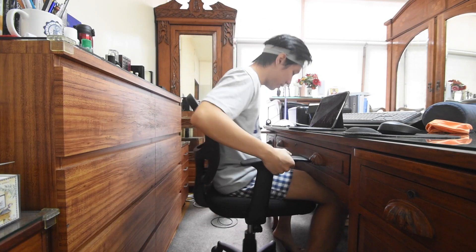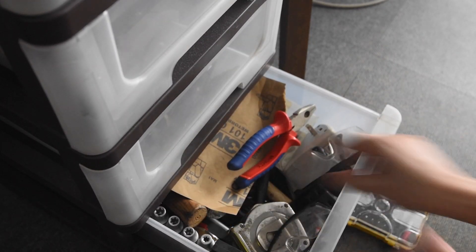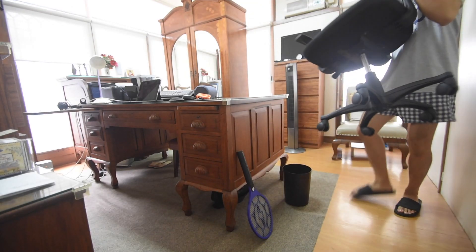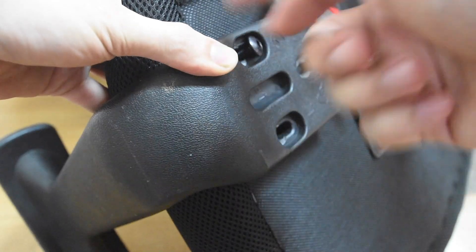This thing blocks me from putting the chair under the desk. It's nice to be in this position sometimes, but I can't do it if it's this high. Ha ha, better. There you go.